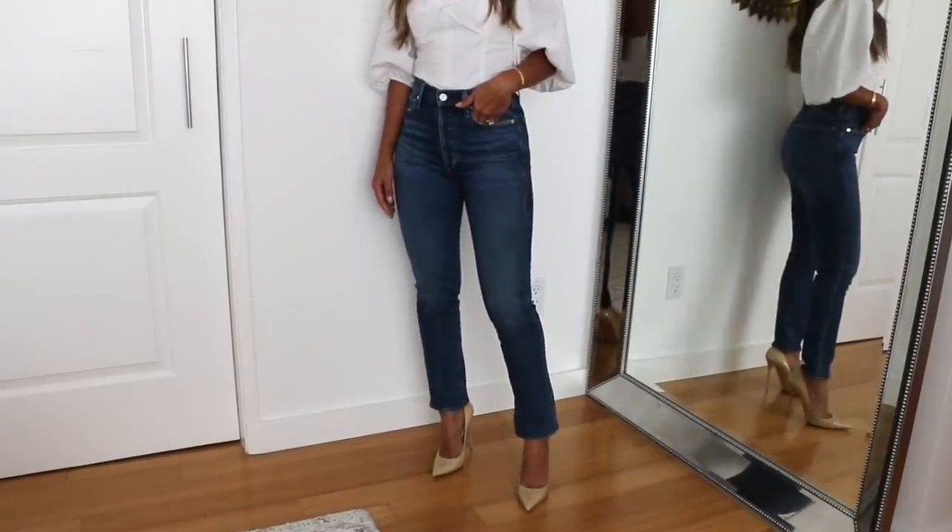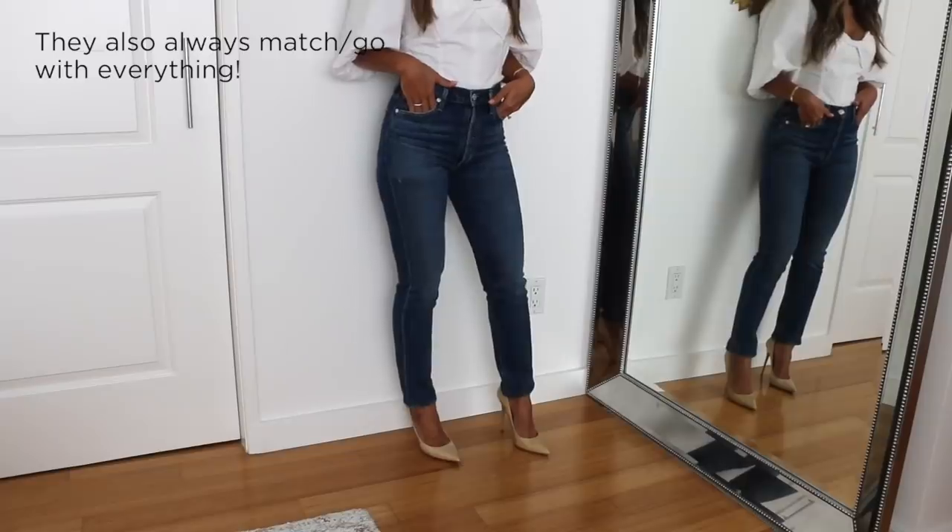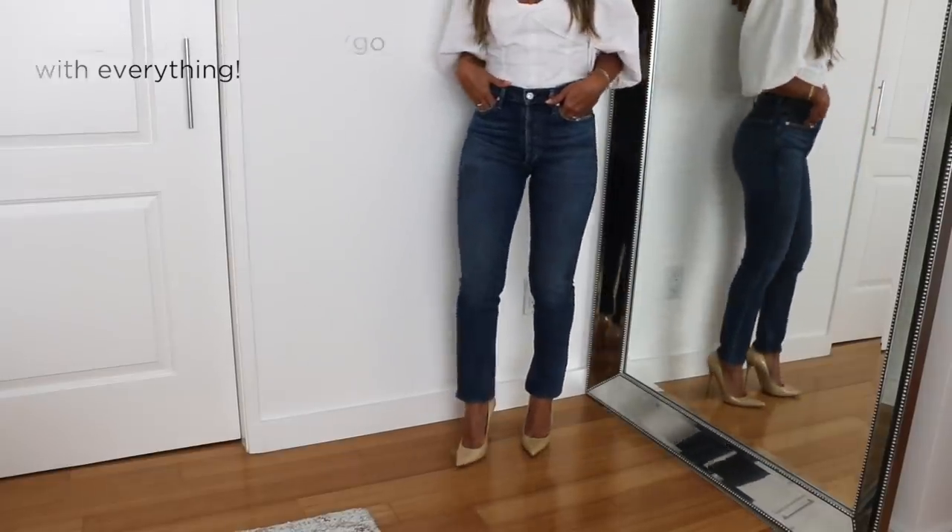My first style secret is to understand length. If you're looking to elongate your body, a pointy toe or nude shoe will definitely help you do that. Nude shoes in general always elongate your body and give you the illusion of longer legs, because they're not going to cut you off like something harsh like a black shoe would.